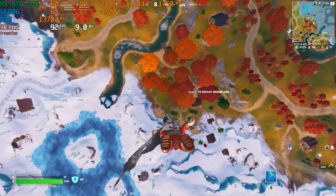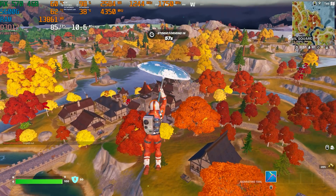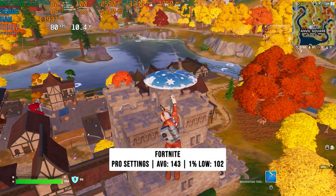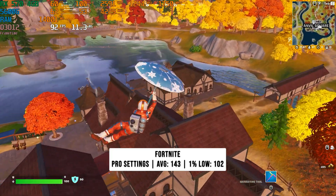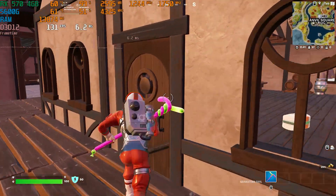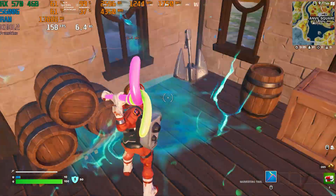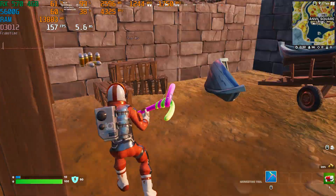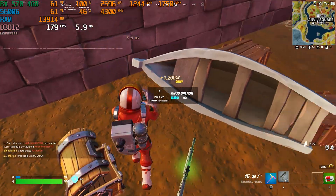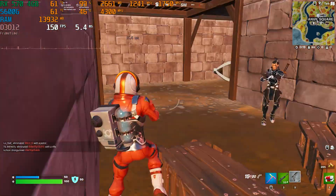Next up is Fortnite on the Chapter 4 map, which implemented Unreal Engine 5.1. I used pro settings at DirectX 12 — epic textures and epic view distance with everything else on low — giving the best competitive advantage possible. This got 143 FPS on average with 102 FPS for the 1% low. Pair this with a FreeSync Premium monitor and you'll be having a blast playing Fortnite on these settings.